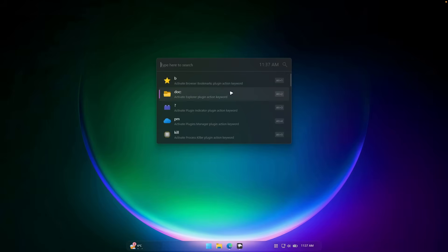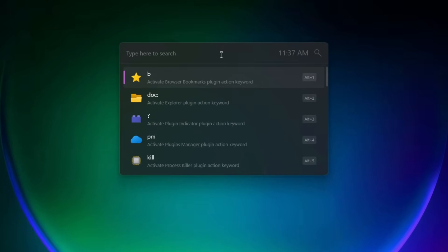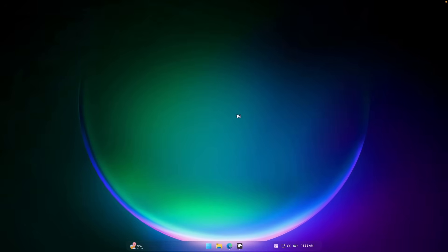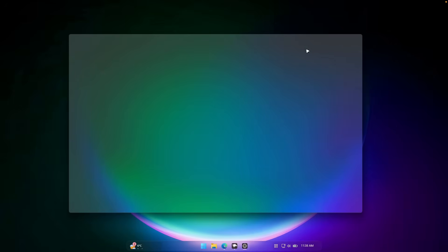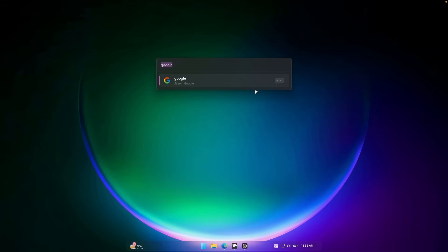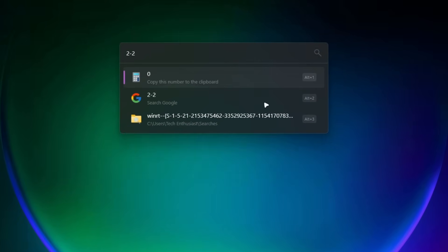The next app is called Flow Launcher. It opens an input field where you can search for applications, open websites, and open specific files. For example, searching for Google and clicking it will open your default web browser and load the Google website. You can also open File Explorer, and you can calculate things — for example, two minus two shows zero.